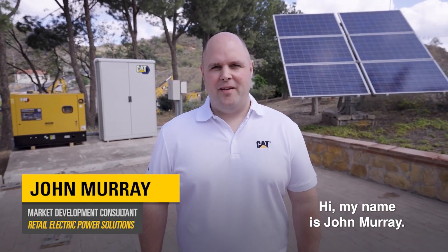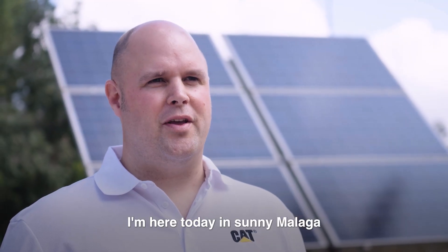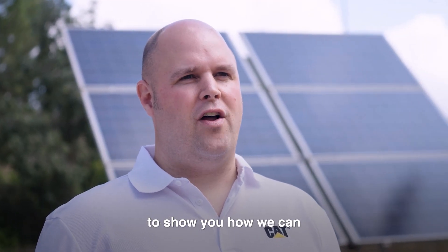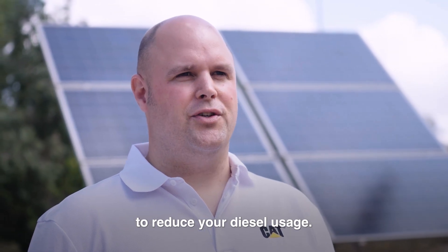Hi, my name is John Murray. I'm a market development consultant with the Retail Electric Power Solutions team. I'm here today in sunny Malaga to show you how we can harness the sunlight to create energy and help you on your job site to reduce your diesel usage.